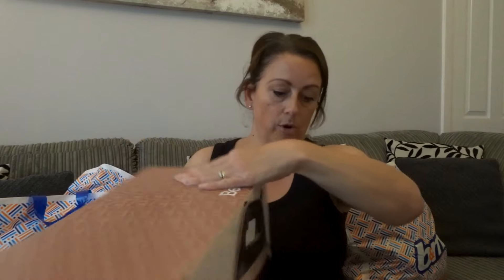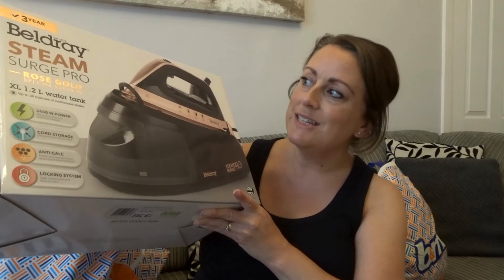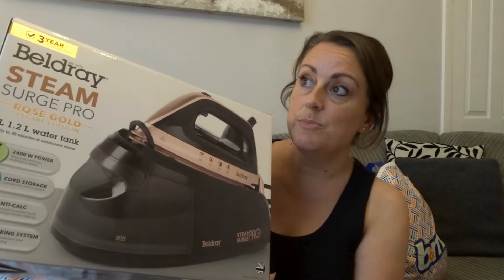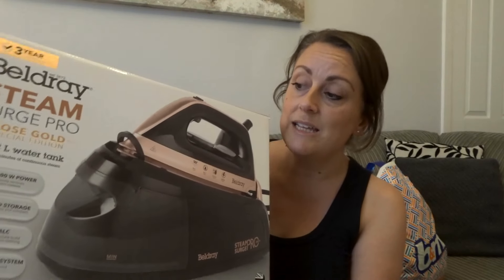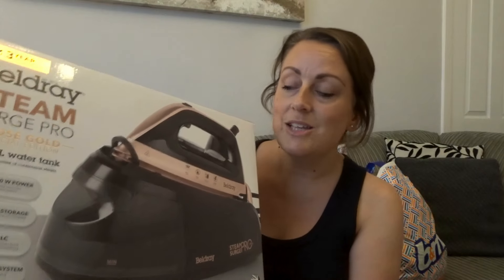The first item is probably the one I got the most money off in the sale. This is the Belgrade Steam Surge Pro Rose Gold Special Edition Steam Iron. On Amazon right now it's close to £50 — £49 as the retail price in B&M too. But last night when I went to B&M, I actually got this for £25. I desperately need a new iron — mine is definitely on its way out, a really small iron that hasn't been that great.